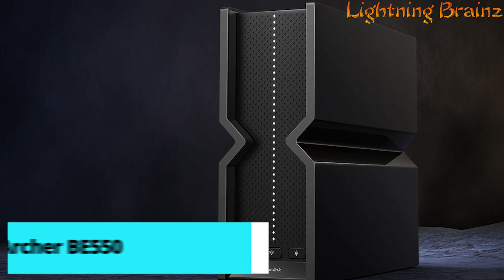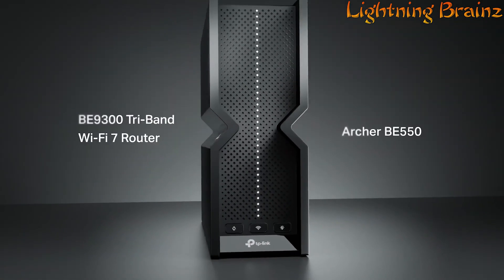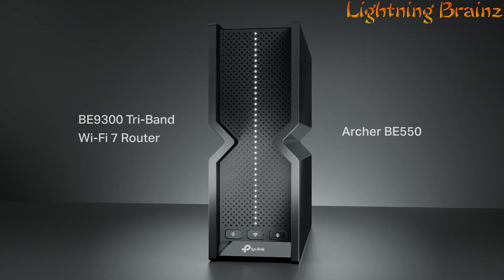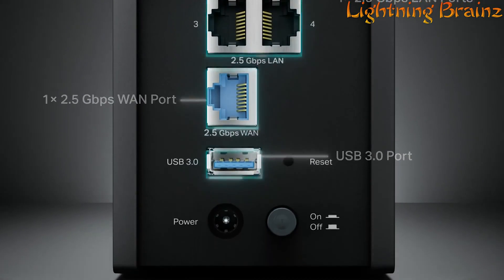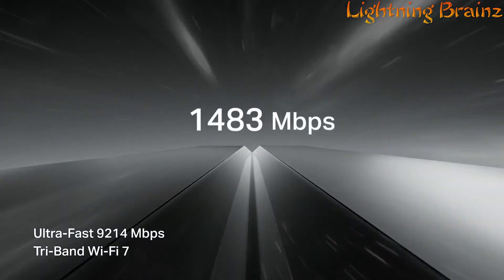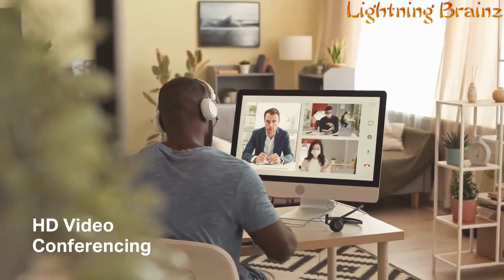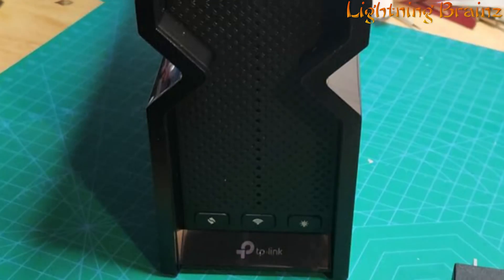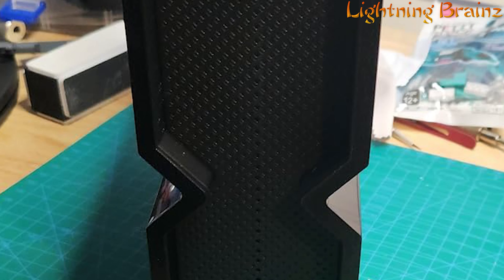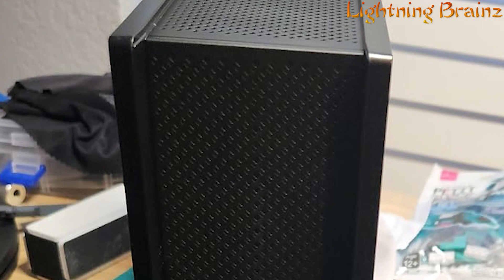Number 1: TP-Link Archer BE550. The TP-Link Archer BE550 Wi-Fi 7 router revolutionizes home networking with its powerful performance and innovative design. With lightning-fast tri-band Wi-Fi 7 delivering speeds up to 9.2 Gbps, you can enjoy fluent 4K/8K streaming, immersive AR/VR gaming, and lightning-fast downloads. Its multi-link operation (MLO) technology increases throughput, reduces latency, and enhances reliability for emerging applications, ensuring smooth connectivity for all your devices.